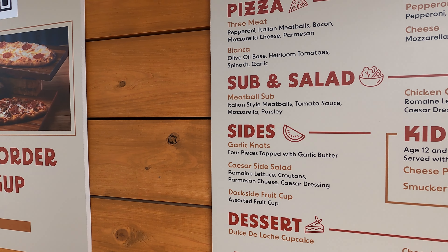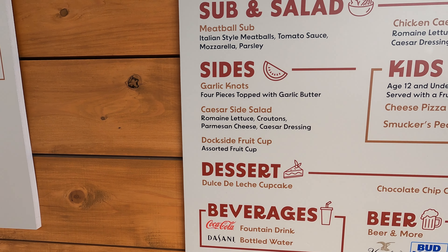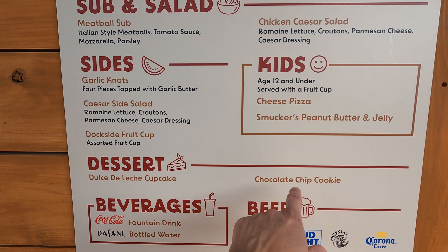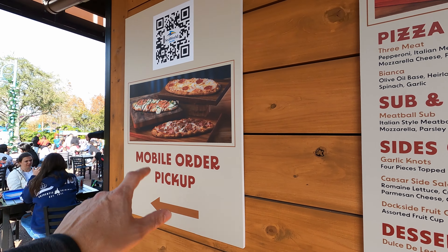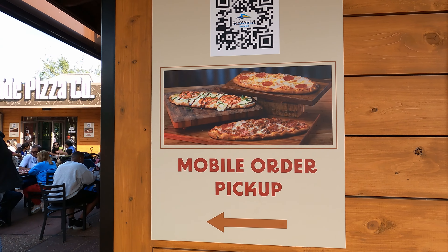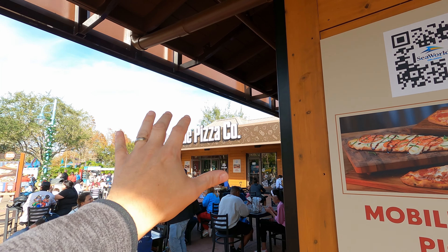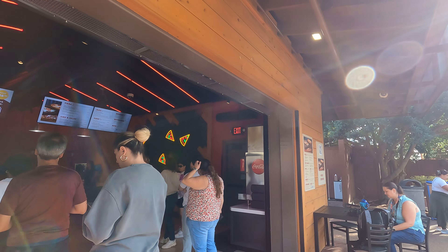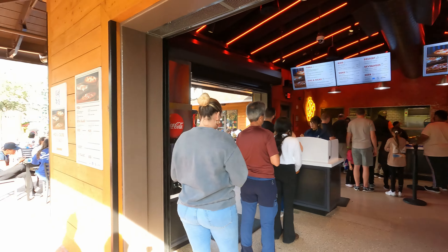They have some sides: garlic knots, a small Caesar salad, and a fruit cup. For dessert, a funfetti cupcake and chocolate chip cookies. They do have some beers and beverages. They also have mobile order pickup, so you can do a mobile order if you're interested. Mobile ordering is on one side, and the standby walk-up line would be on the other side.